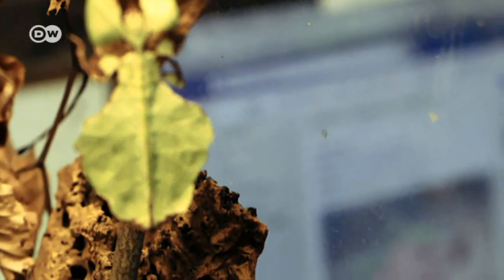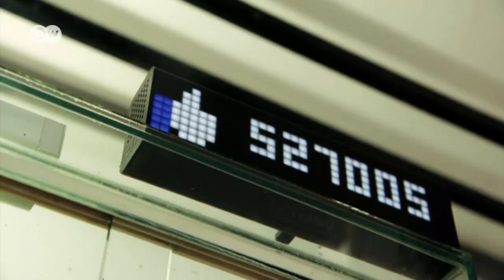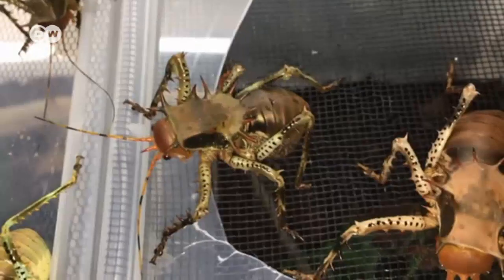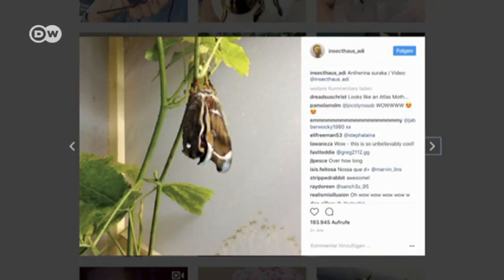The 20-year-old has more than half a million friends on Facebook alone. Many of his clips have gone viral, and they're now making him money. Adrian can earn between 200 and 400 euros per clip for the rights. The wackier the content, the more likely it is to attract interest with agencies.